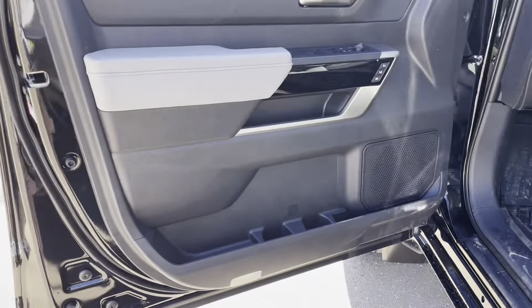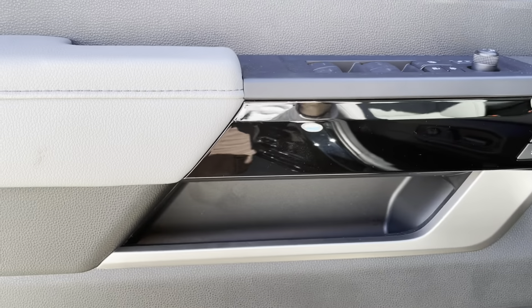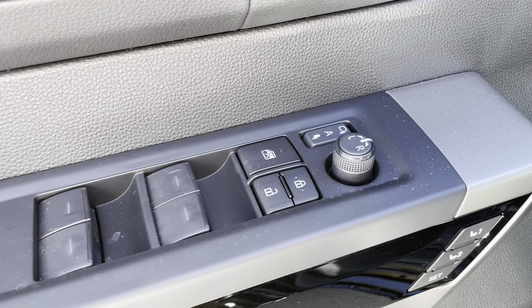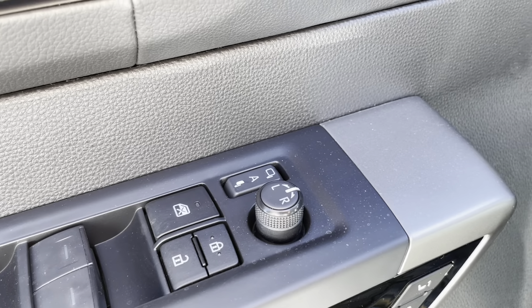Starting off on the door, we have plenty of storage space, some cup space down there, and some small storage as well. We also have our memory seat adjusters here, window controls as well as window locks, door locks, and then our mirror adjusters are just right there.